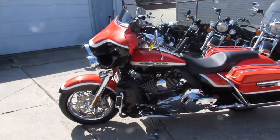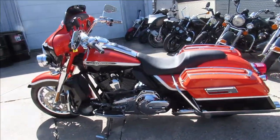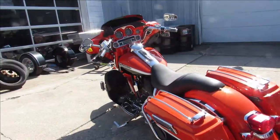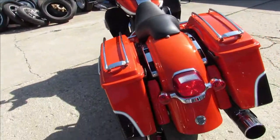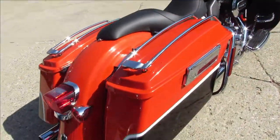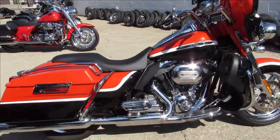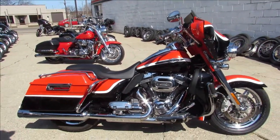This one here is a '12 Screamin' Eagle Electric Glide for sale. It's got the black and orange metallic paint, chrome wheels, chrome on the front end, chrome all over this thing — chrome all over the motor. You get the 110 cubic inch motor with this thing. It's ready to go, give us a call, we'll get it done: 810-648-9500.